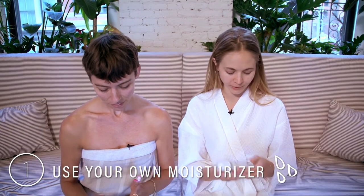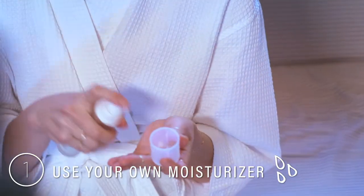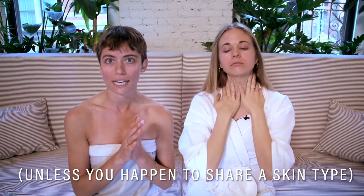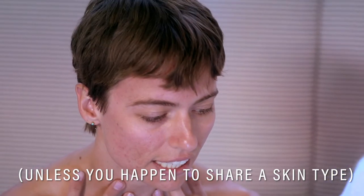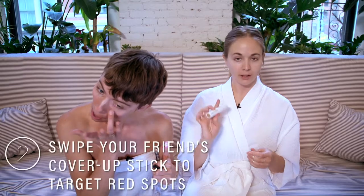First I start with a moisturizer from Pie, just like a day cream. I like to use this one because it makes my skin feel really cool. The oil cleanser and oil moisturizer really help to lock the moisture in and give my skin a really nice texture.